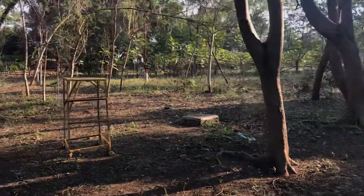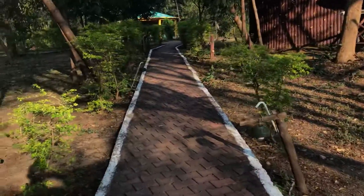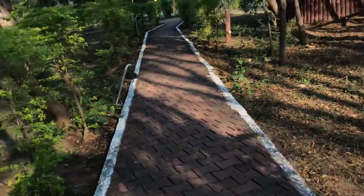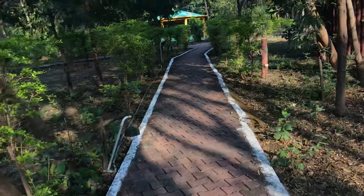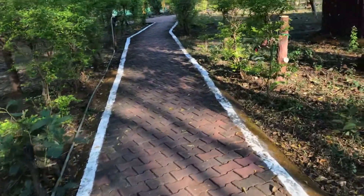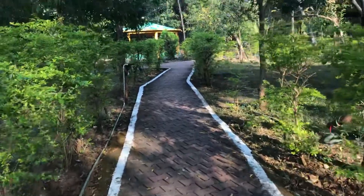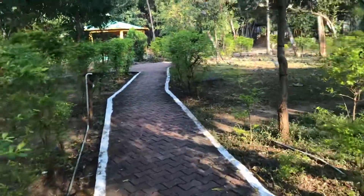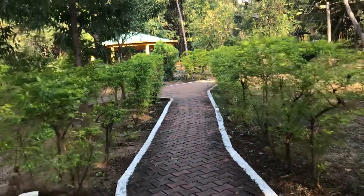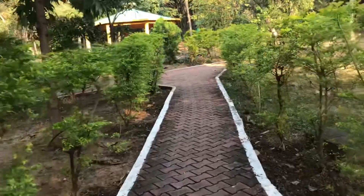Apart from the greenery, there are tracks and walkways which are good. We did three nights here and did not find any puddles or anything. It's nice. Now I'm walking towards the reception and the other places in this particular resort.